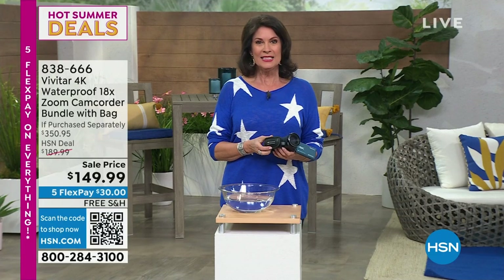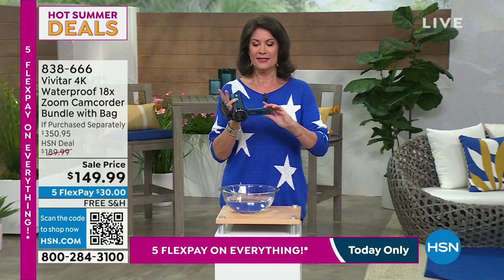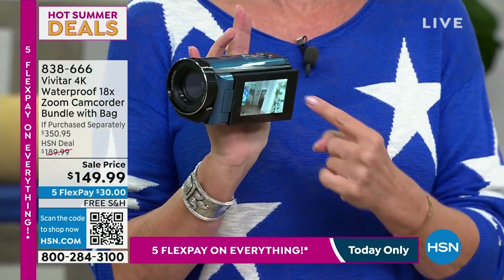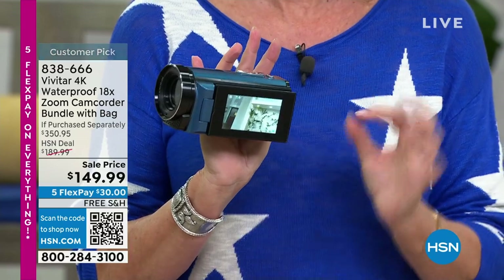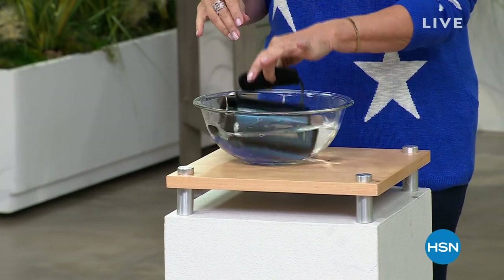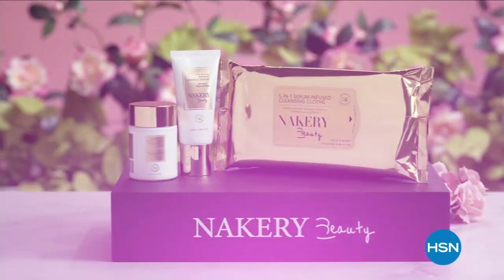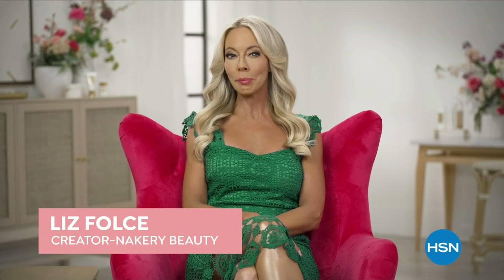Coming up in the next few minutes: something we've never offered before. A fabulous camcorder — great screen, 4K video, 56 megapixel pictures, and look at this: completely waterproof. You can film underwater. I have to see it myself to believe it — that's coming up just a couple minutes away.